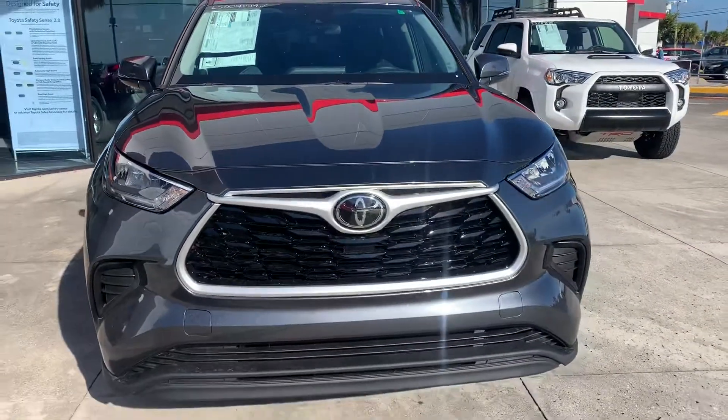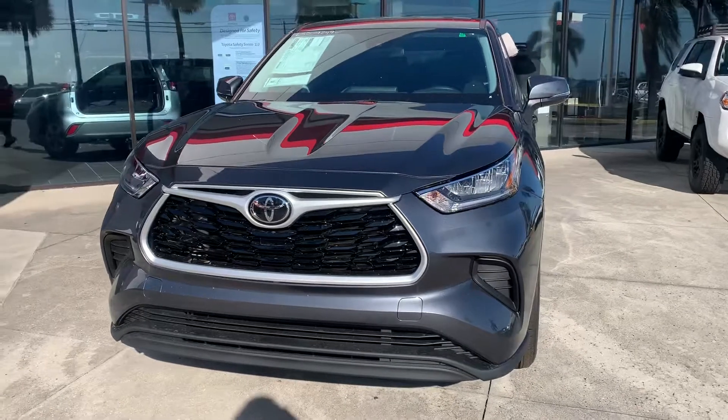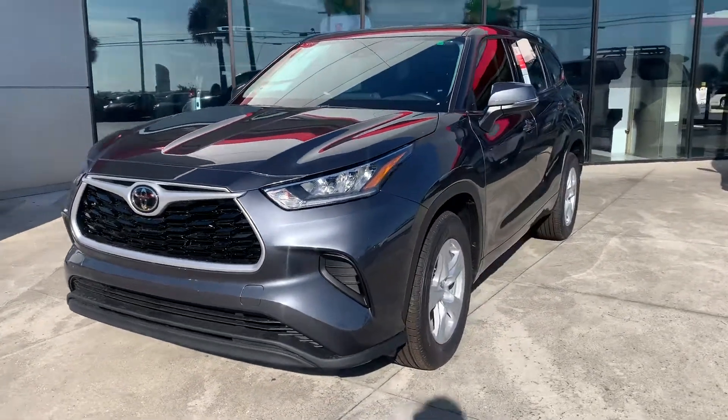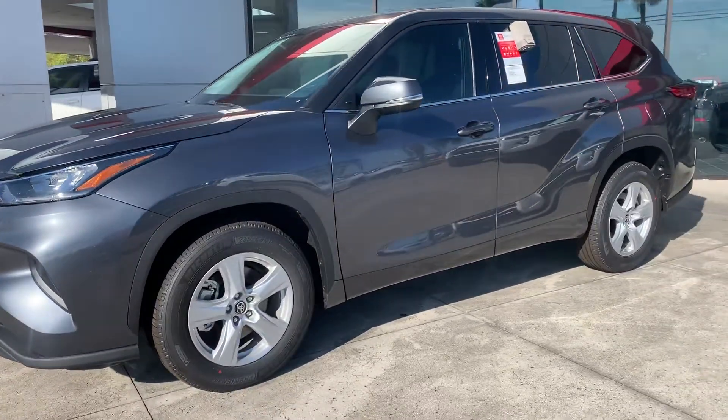They make a four cylinder Highlander, which is typically in the L model. This L model is a V6. So they either have a four cylinder L or a V6, which goes all the way up to the Limited Platinum — pretty much standard across all grades.